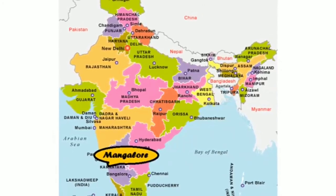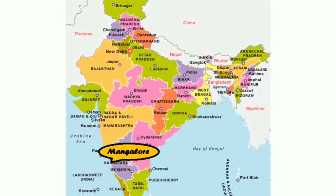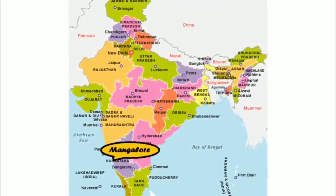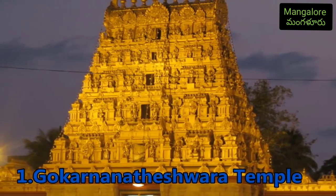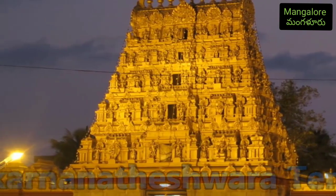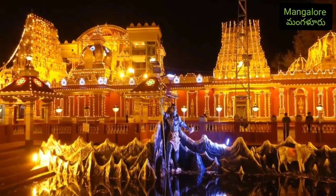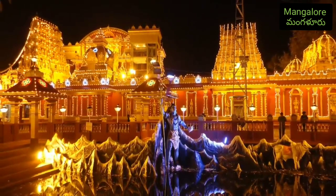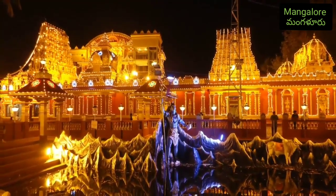Situated at the coast of the Western Ghats and the Arabian Sea, it forms one of the chief port cities of the country of India. Number one: Gokarnatheshwara Temple. This temple is a dedication to Gokarnatha, which is another name given to Lord Shiva. Its architecture resembles that of Dravidian style and has a golden-colored gopuram which is 60 feet in height.